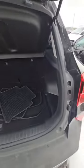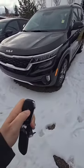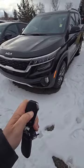You can take a look in here, the trunk is very, very spacious and of course comes with a beautiful remote starter, so you'll always be warm in the winter time.